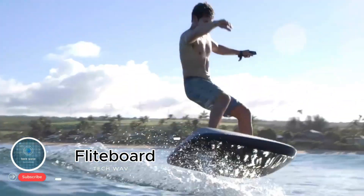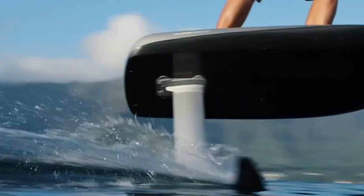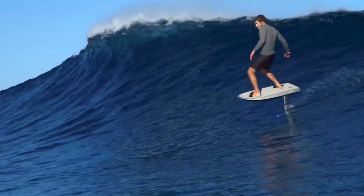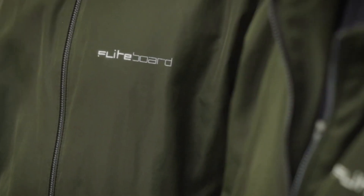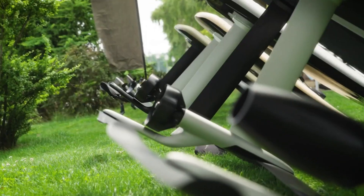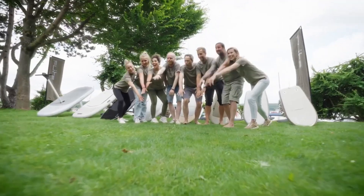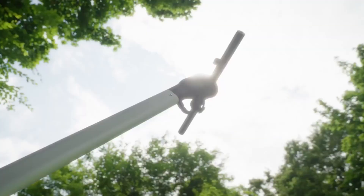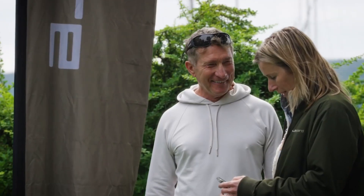Flight Board: flying above the waves. The Flight Board is a cutting-edge electric hydrofoil surfboard that delivers a one-of-a-kind riding experience. Using a powerful electric motor, the board lifts above the water, allowing riders to glide effortlessly and experience the sensation of flying over waves. Powered by a rechargeable lithium-ion battery, it offers up to 45 minutes of ride time per charge, making it perfect for adventure seekers and water enthusiasts. Lightweight and portable, the Flight Board is easy to transport and store.